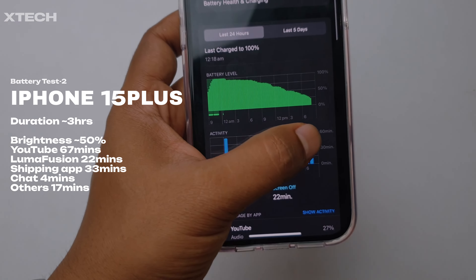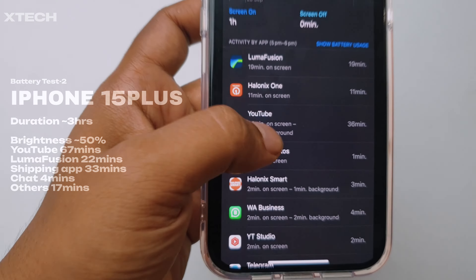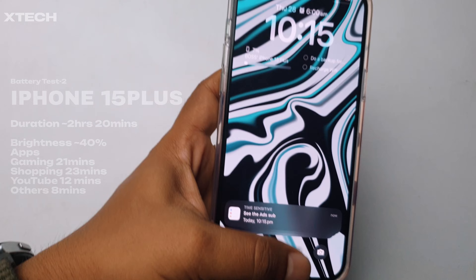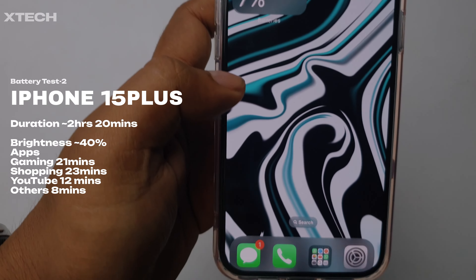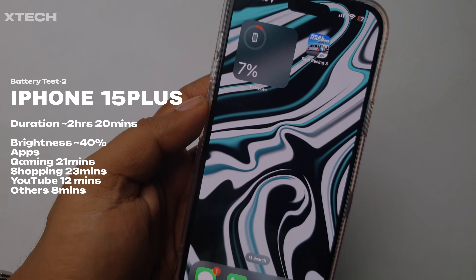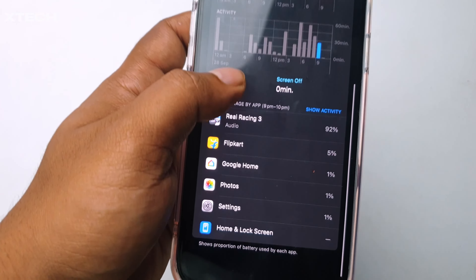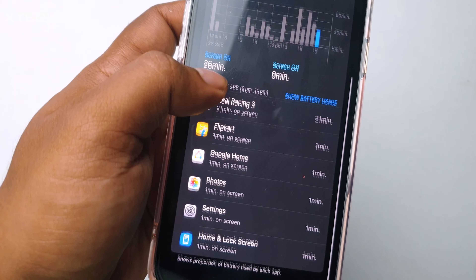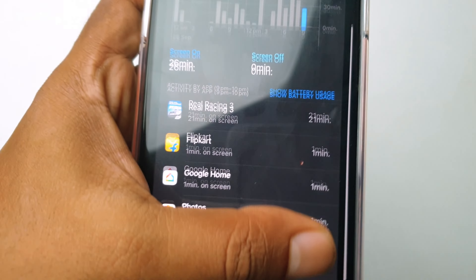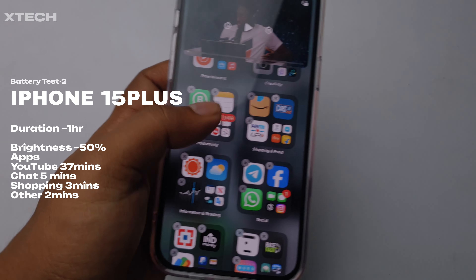At 7:56 PM the phone is at 21% with brightness around 50%. In that time I used YouTube for 67 minutes, LumaFusion for 22 minutes, and a shopping app for 33 minutes. At 10:15 PM it's at a single digit — 7% — with brightness at about 40%: gaming for 21 minutes, shopping for 23 minutes, and YouTube for only 12 minutes. Gaming drained the battery quite a bit because it's using the GPU heavily.